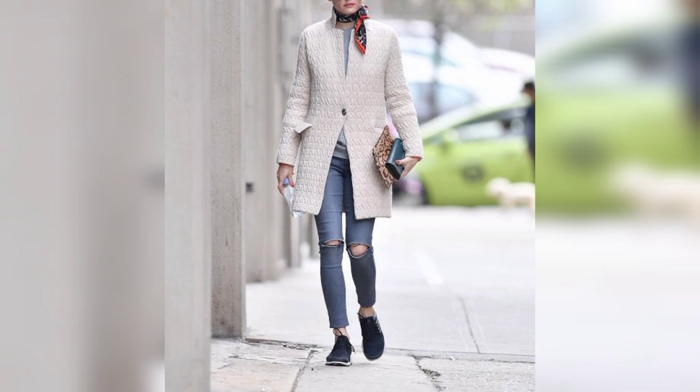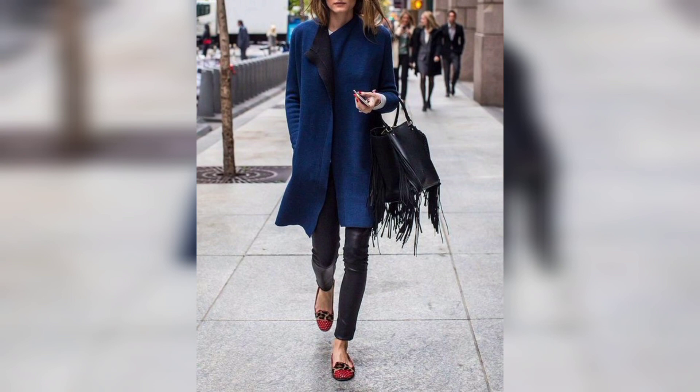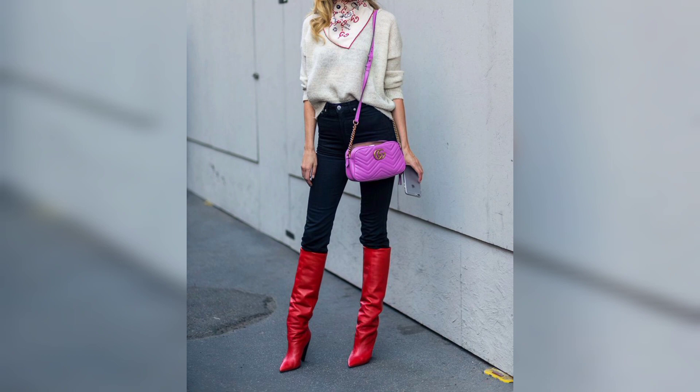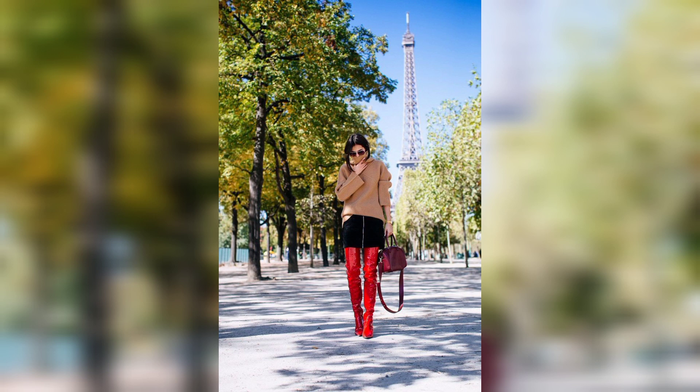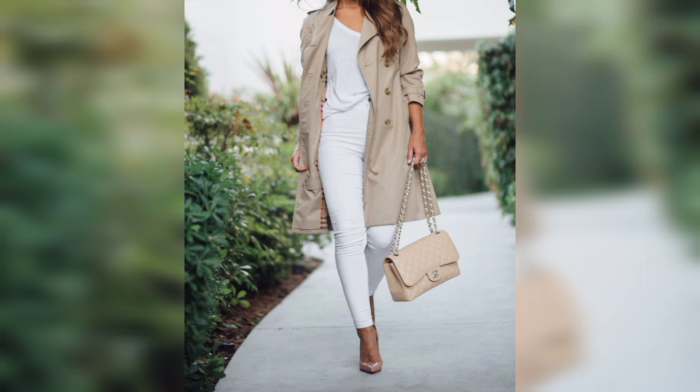Easy and decent outfit ideas can turn your wardrobe into an exciting one rather than a boring one, and it will surely excite you to rule the cool temperature with style, grace, and comfort. A decent and simple selection of outfits can keep you both warm and stylish throughout the winter season without sacrificing graceful looks. Try adding some layers with a sweater over a colored shirt.